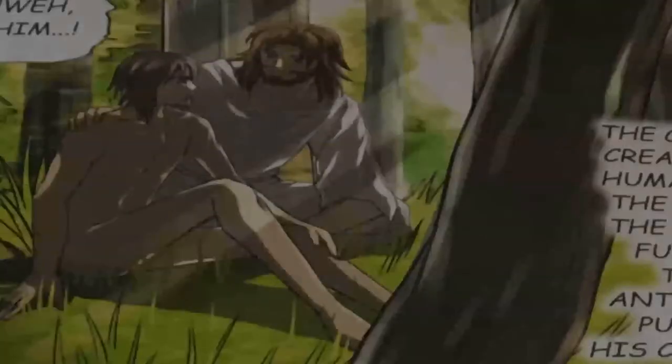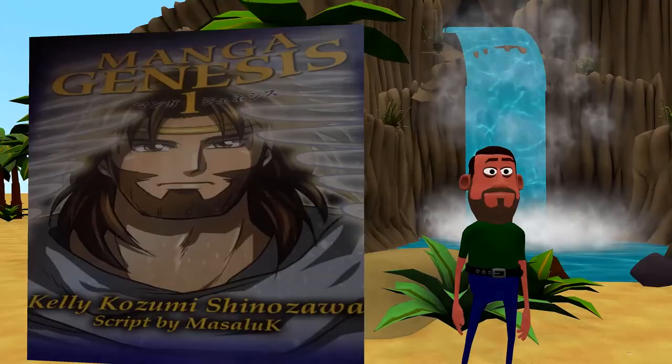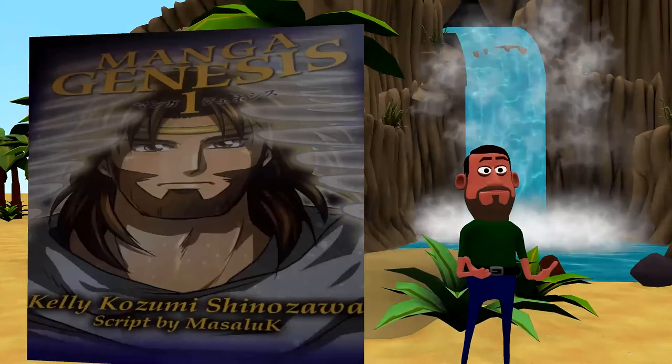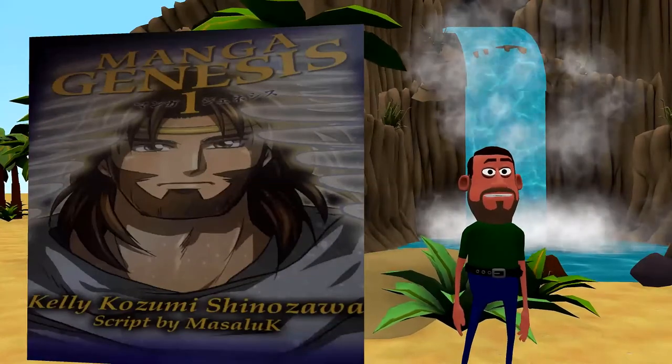This is where the manga shines the most. The characters are drawn in a very vibrant way that makes them more memorable, with each character having a different personality and being designed differently to keep them distinguished from one another. There's absolutely no fanservice in this manga, unless you count Adam and Eve being naked in creation, but everything is censored very well.